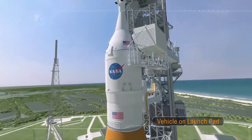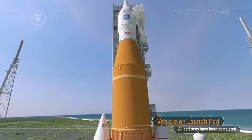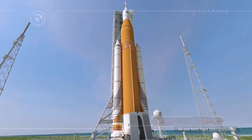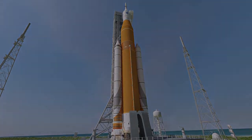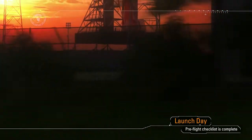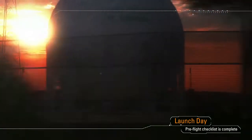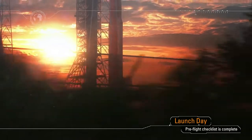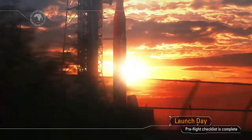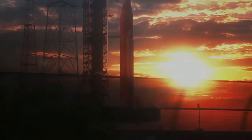Final checks are performed at the pad, including crew cabin closeout via the access arm sitting over 300 feet above the surface of the launch pad. The launch date is set and the teams are prepared for the mission. At sunrise on launch day, engineers in the Launch Control Center have already powered up the spacecraft and the rocket and loaded the core stage and upper stage with cryogenic fuel. As launch window open approaches, final checks are performed, and when all systems are go, terminal countdown is initiated.